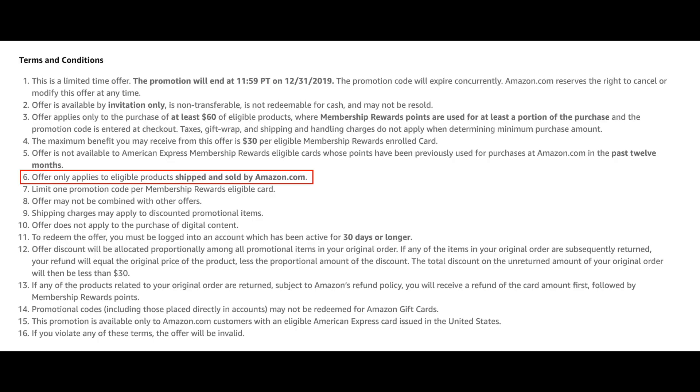With this promotion, you only need to use one Membership Reward point to save yourself $30. And if you can get more than $30 per point somewhere else, by all means let me know in the comments. But getting $30 for a single point is an absolutely outstanding value. Part of the terms and conditions is that the purchase must be sold by Amazon — it can't be a third party selling on Amazon, it has to come directly from Amazon.